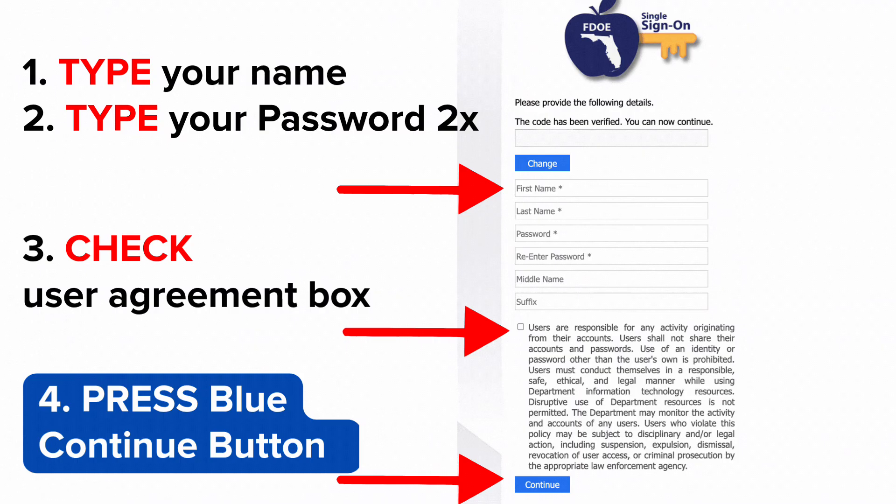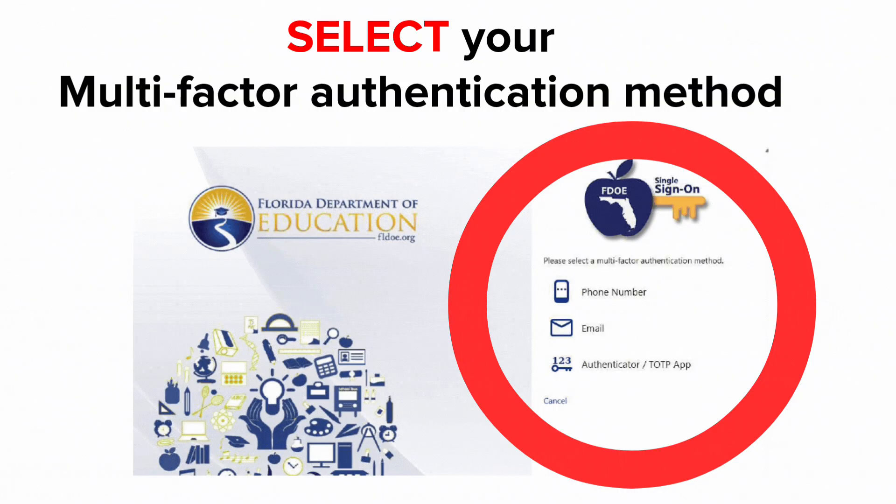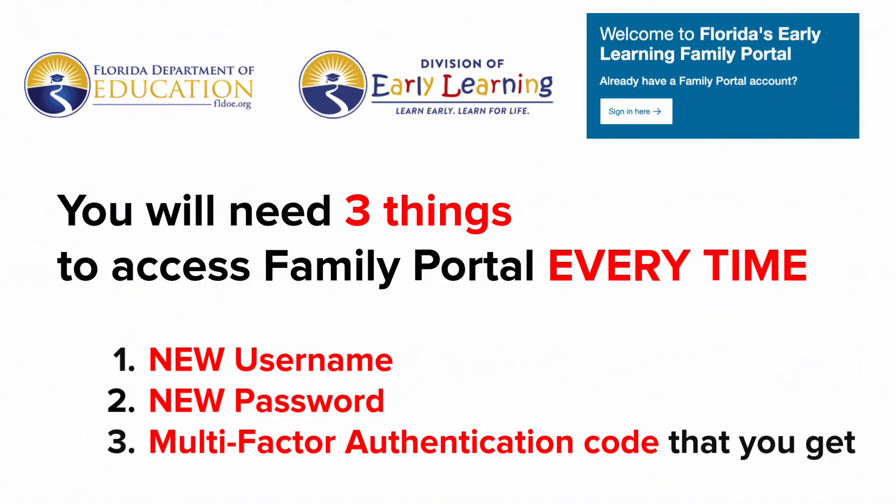Then please check the User Agreement box and press the blue Continue button. Now it's time to select your multi-factor authentication method. The Division of Early Learning, DEL, has added an extra layer of security to prove you are the person logging in. That means you will need three things to access the Florida Department of Education Division of Early Learning Family Portal every time.